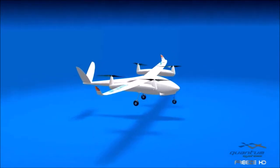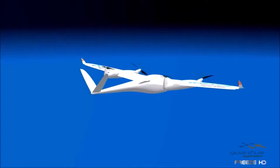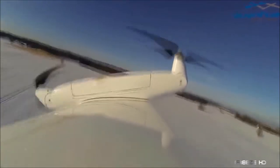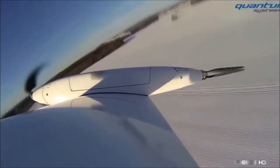Requiring very little ground space, Tron's four electrically driven propellers lift it vertically into the air toward the direction of its destination. Shortly afterward, the Tron enters the transition phase. Its forward propellers swing down to the vertical position for forward flight, while the rear propellers swing back and close into rear-facing points.